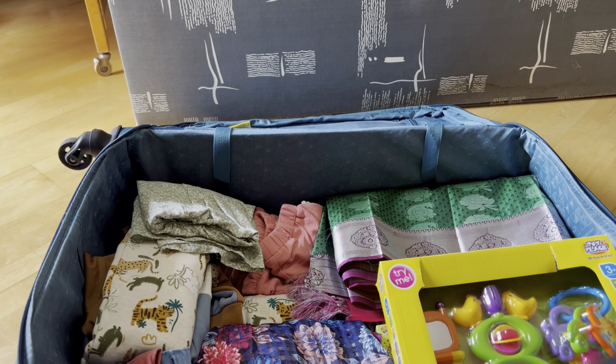First, we are going to check-in luggage. We are going to check-in battery, laptop, power bank, etc. There are chances of pressure on the pressure.